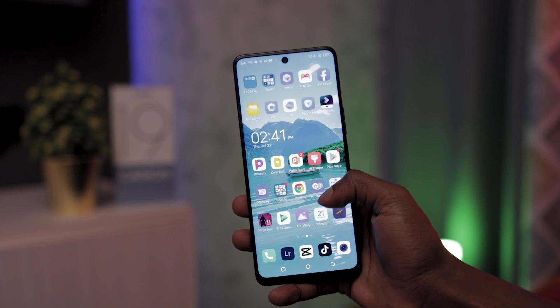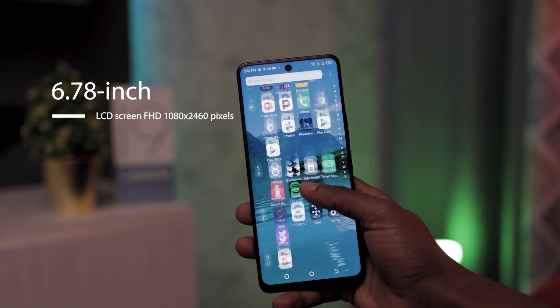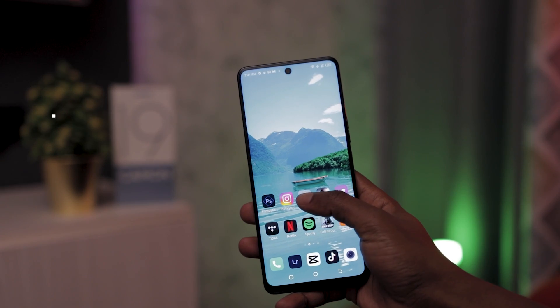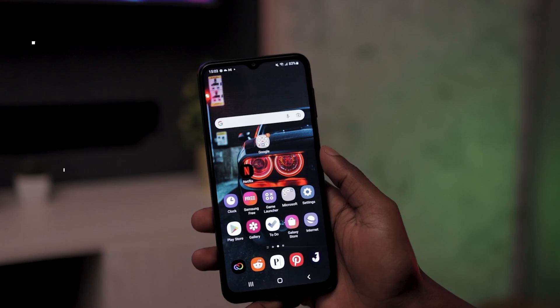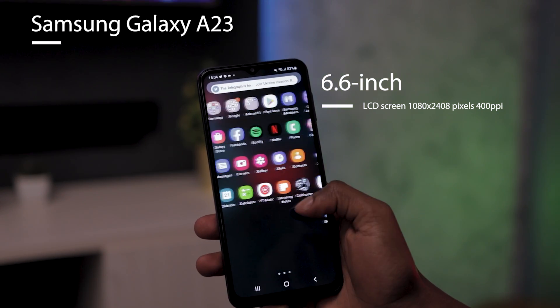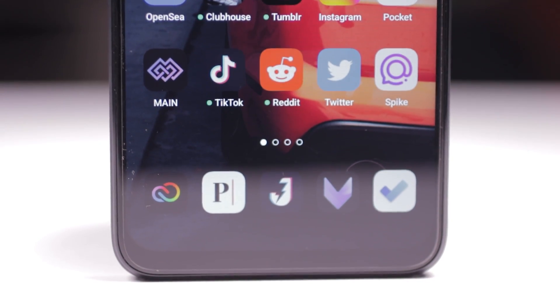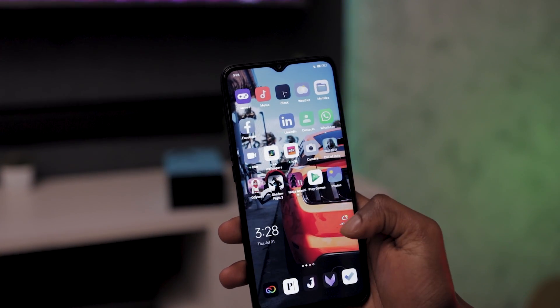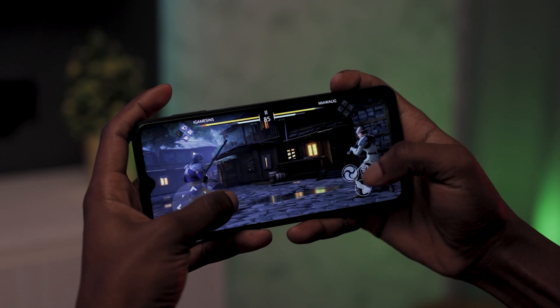Number three: display. Coming to the front, the Camon 19 has a 6.78-inch LCD screen with Full HD+ resolution at 1080 by 2460 pixels and 395 ppi density. The Oppo A57 has a 6.56-inch 720p screen with 269 ppi, while the Samsung A23 has a 6.6-inch LCD screen with 1080p resolution at 400 ppi. The Tecno Camon 19 boasts the slimmest bezels at 0.98 millimeters. Oppo opts for a brighter profile while Samsung and Tecno have more contrast. Samsung wins as it has slightly more pixel density and its 90Hz refresh rate gives it an upper hand — higher refresh rate means smoother scrolling and faster animations, especially when gaming.